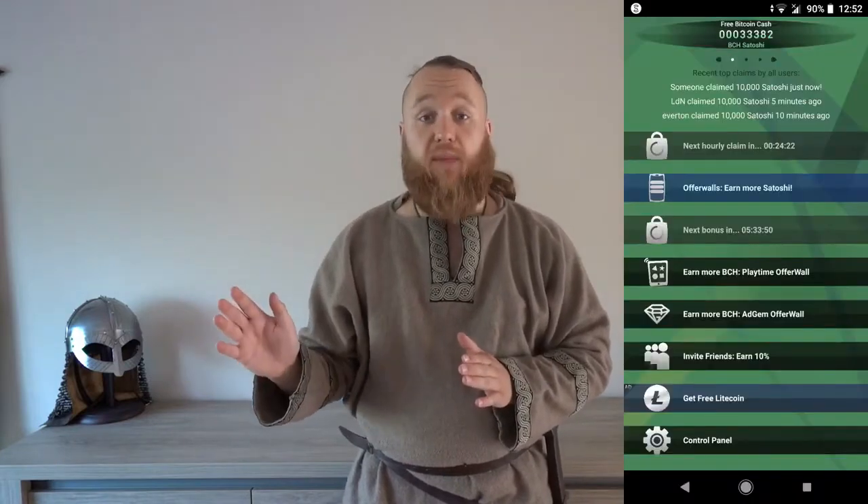What I'm talking about today is an app for your smartphone, for Android or iOS, and it's called Free Bitcoin Cash. So you download the app, use our referral code below to keep the channel going, and you install it — that's it. What can you do to make the money, to make the Bitcoin Cash?